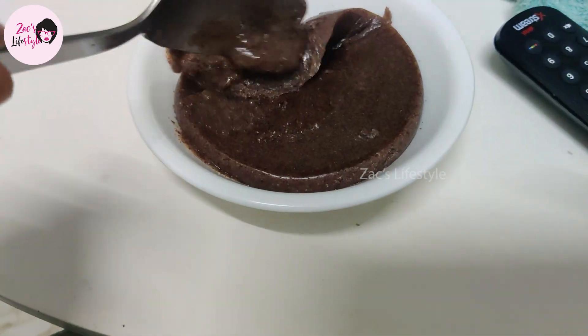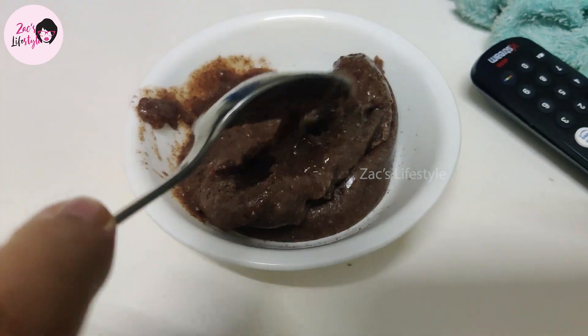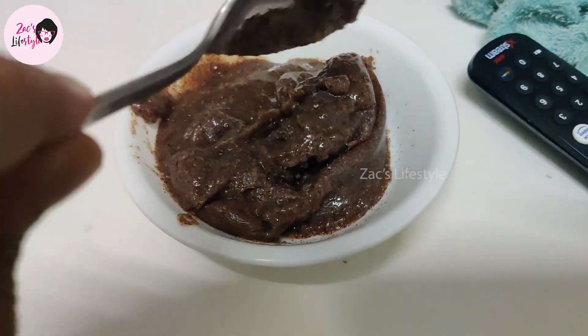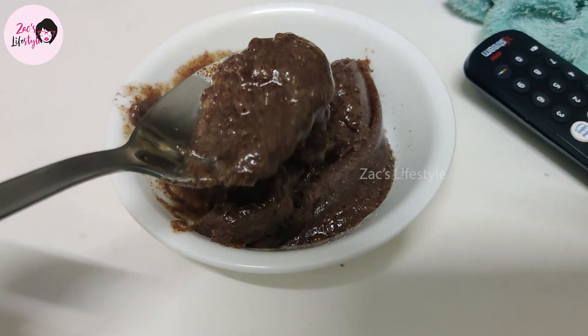I will share this with you in the next video. This is our full day routine. We have 4 and a half liters of water. If you have any questions, tell me in the comments. See you in the comments.